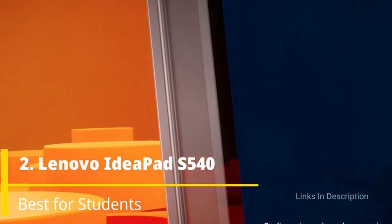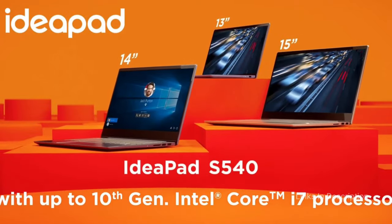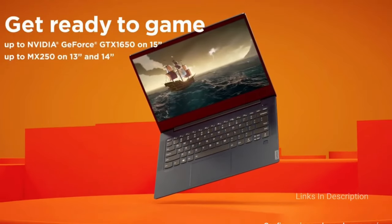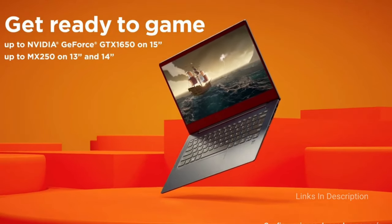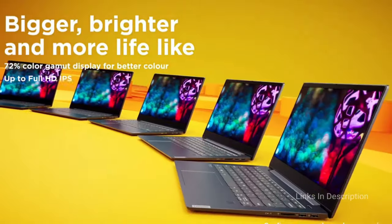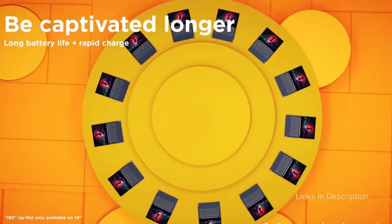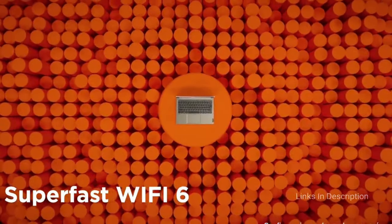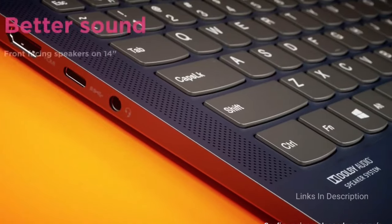Lenovo IdeaPad S540 — the best laptop for students under $1000 or 1 lakh Indian Rupees. The Lenovo IdeaPad S540 delivers stunning performance without costing a fortune. It comes with a powerful Intel Core i5 processor that can handle an enormous workload. With 16GB of RAM and 512GB NVMe M.2 SSD, this laptop can work its way through your entire course without needing an upgrade. At this price range, it features a Full HD screen that delivers an immersive display experience.